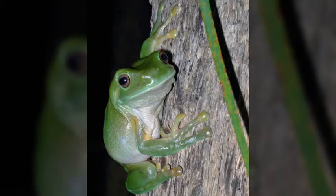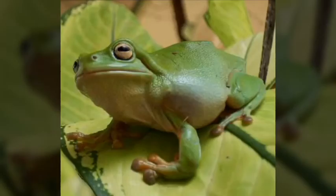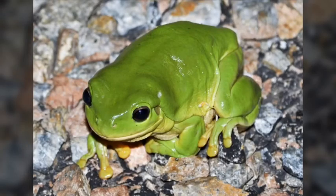They are opportunistic predators, eating anything that can fit in their mouth, which includes insects, spiders, frogs, reptiles, and mammals, including bats. For small prey, they will grab it with their tongue, but for larger prey, they'll pounce towards their prey and push it into their mouth with their hands. They will also use a light source to sit underneath, waiting for bugs to get too close.